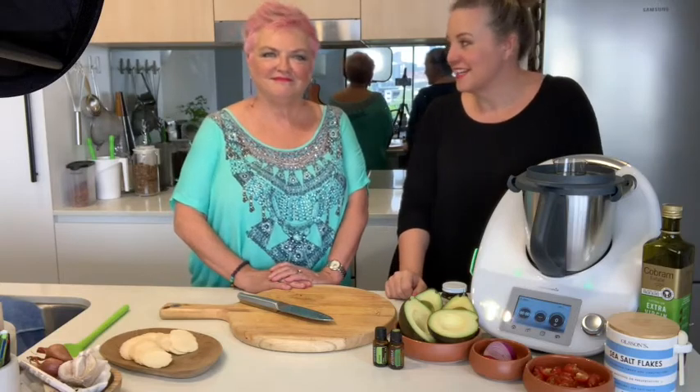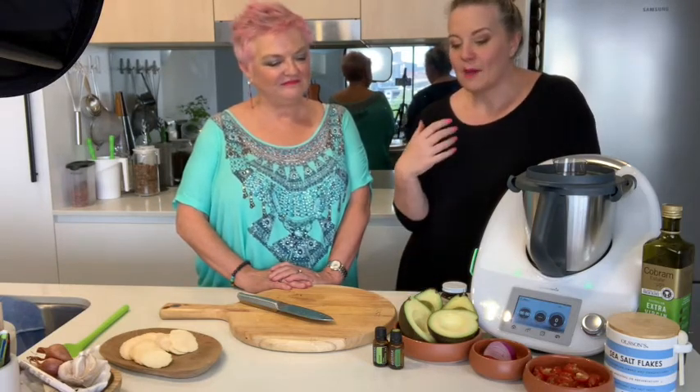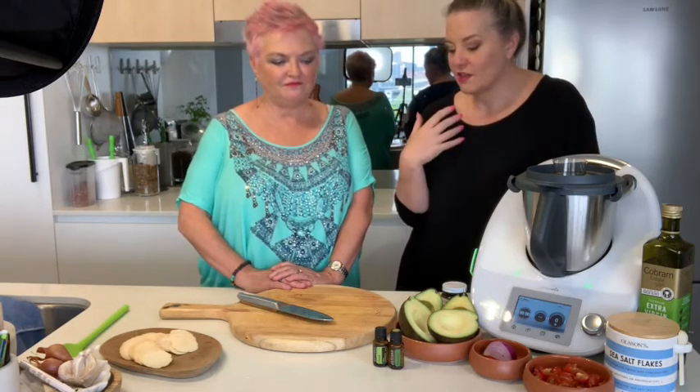She was on MasterChef last year and did very, very well. She's also an oils expert, and what I wanted to get Benny in to talk about today is the culinary use of oils, because what I didn't realize is that you can use some essential oils in cooking.